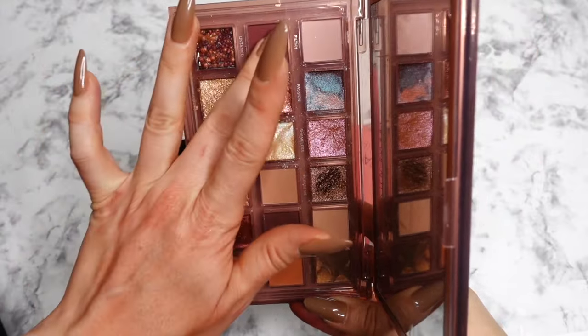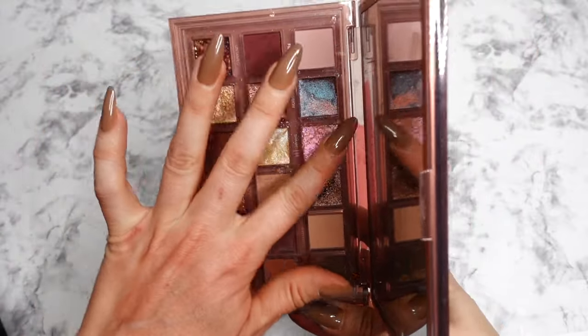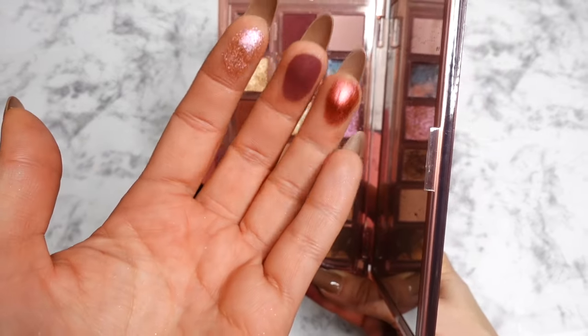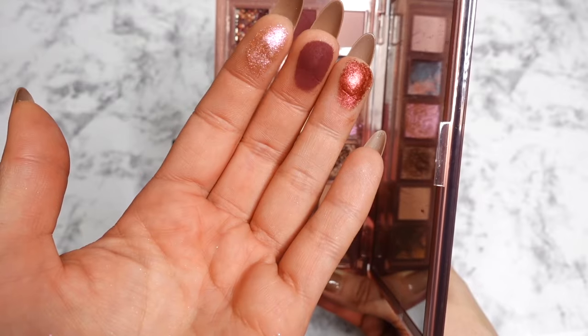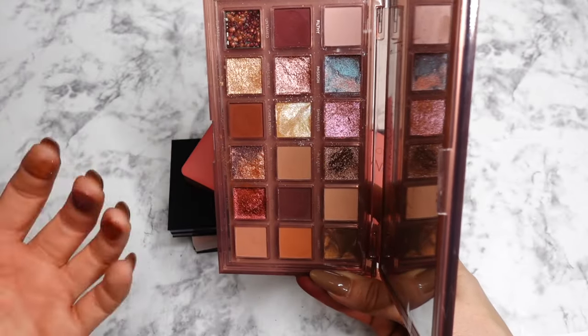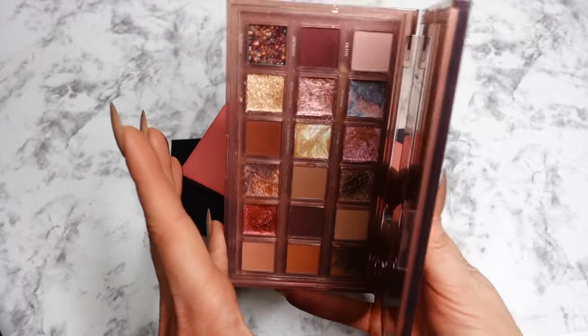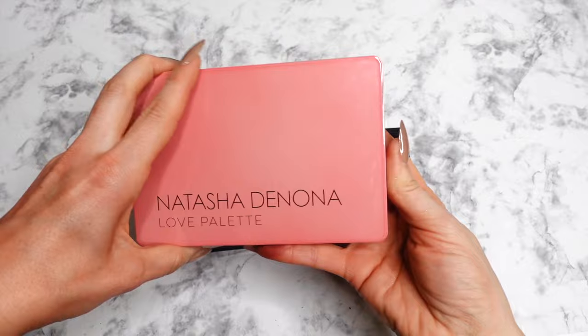Next up is the Naughty from Huda Beauty. It looks very neutral at first, but some of the shades lean more burgundy, and once you pair them all together you get a beautiful rosy burgundy look. The shimmers in this palette are spectacular — just stunning. I really love this palette for fall season especially.